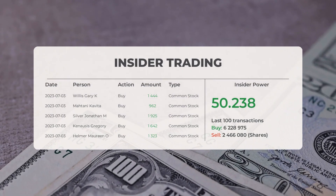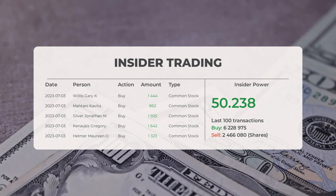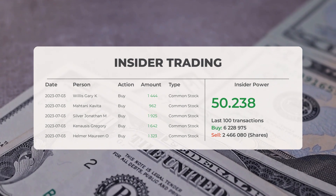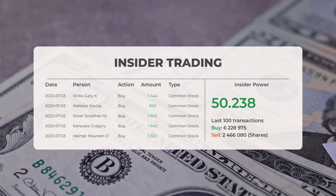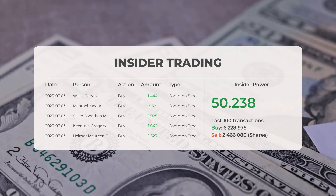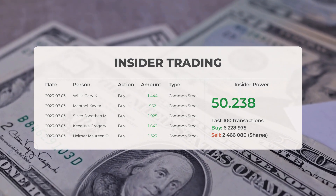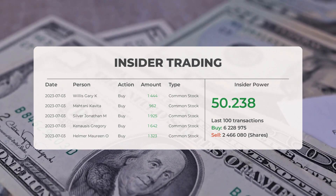The combined average rating for Plug Power from multiple analyst sources is buy. Looking at recent insider trades: on July 3rd, 2023, Willis Gary K conducted an insider buy of 1,444 shares of common stock. Matani Kavita conducted an insider buy of 962 shares, and Jonathan M. Silver conducted an insider buy of 1,925 shares of common stock.